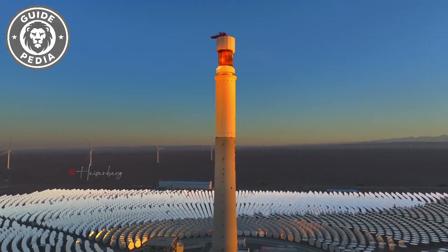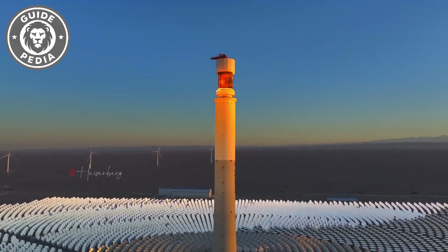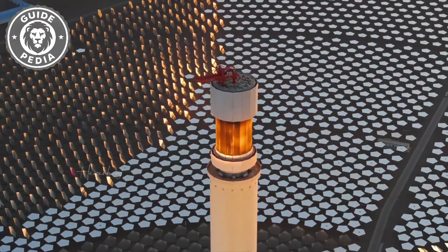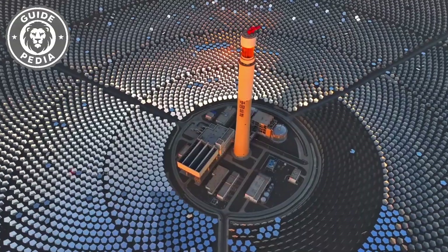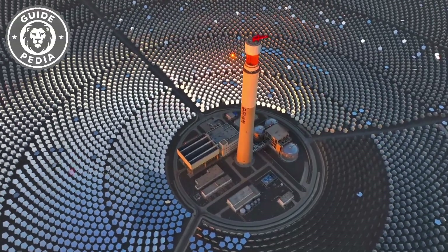The mirrors focus sunlight to heat the molten salt. In its high-temperature state, this molten salt functions like the coal storage in a thermal power plant. It heats water through heat exchanges, and the resulting steam drives turbines to generate electricity.